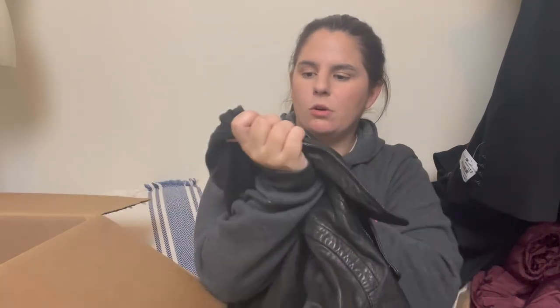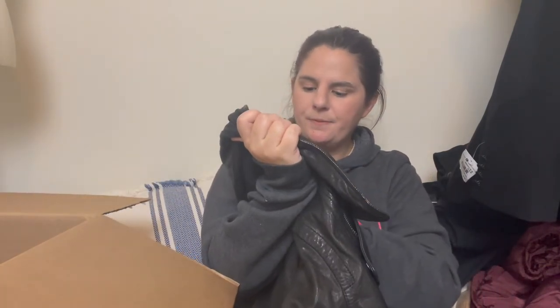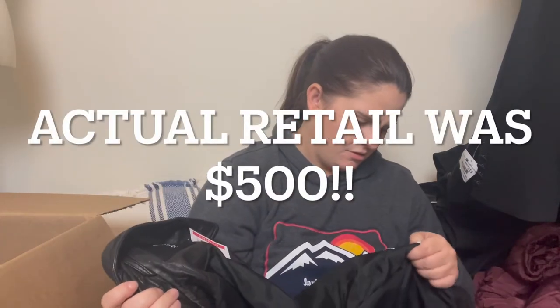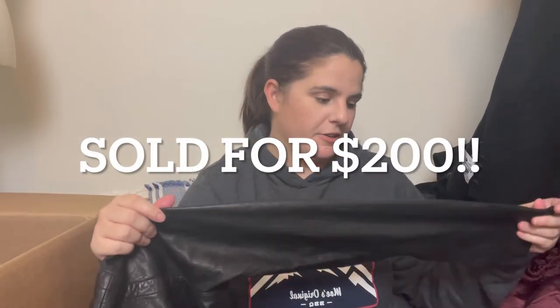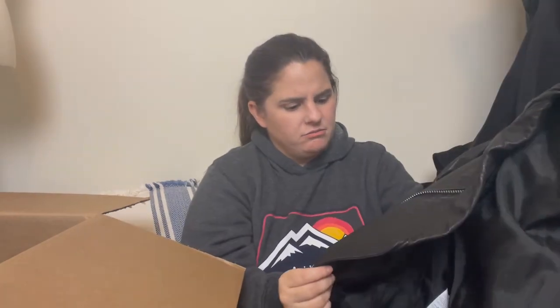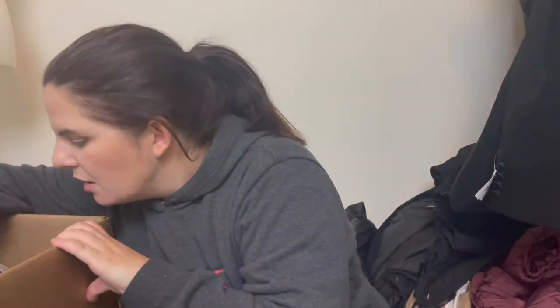Next looks like a faux leather jacket — oh wait, it's actually made really well. It retailed for $200. Let me check — it is real leather, lamb's leather! That's why it feels different. It's a real leather moto-style jacket by Maywell with an asymmetrical zip. I'm excited about that — that's awesome.